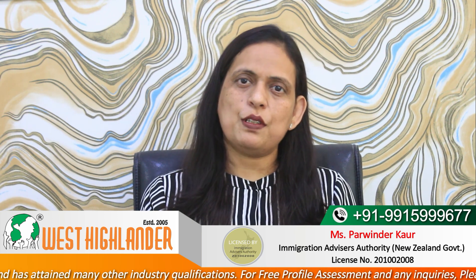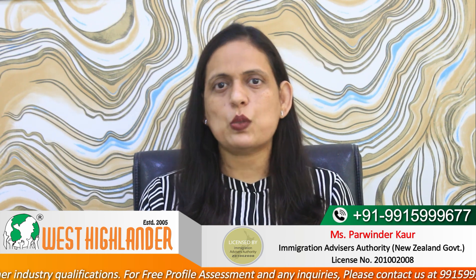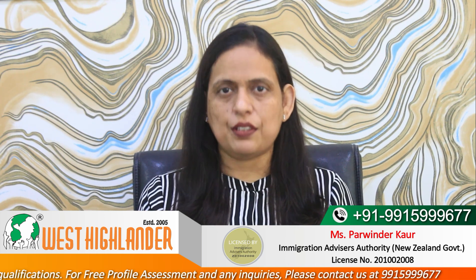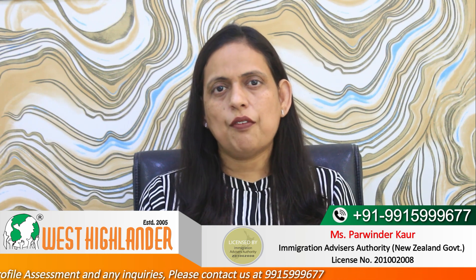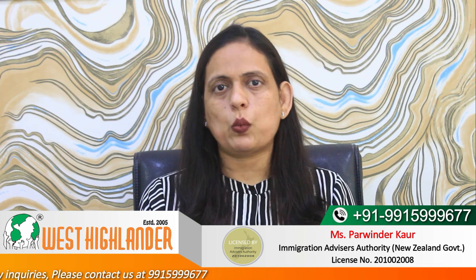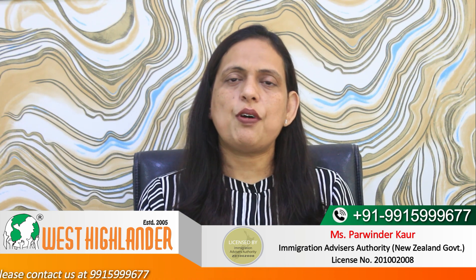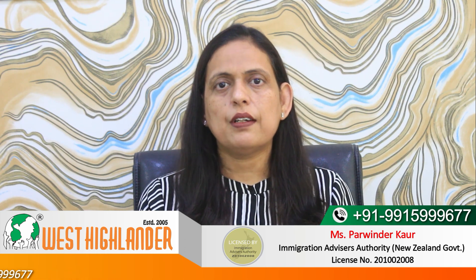These were a few of the examples of courses on the Green List along with their duration and related job designations. Friends, I hope you find this video useful. For any query you may have about your study in New Zealand, please contact West Highlander. We are a team of experienced and expert counselors who can help you with the process. Thank you.